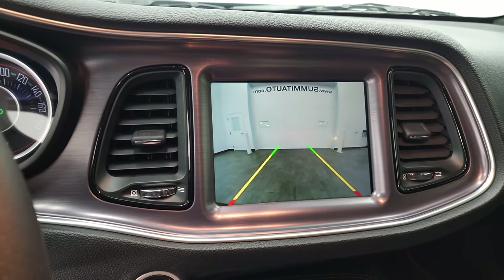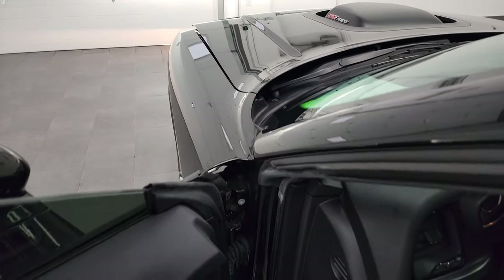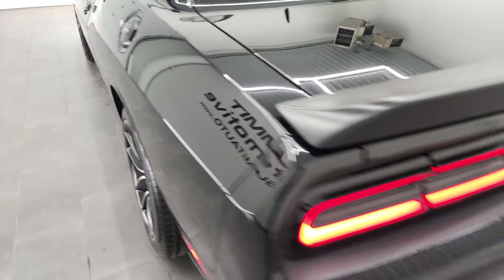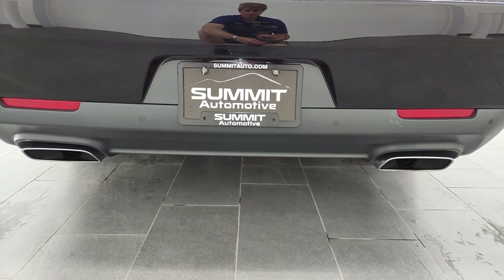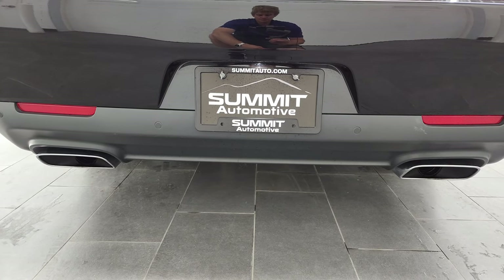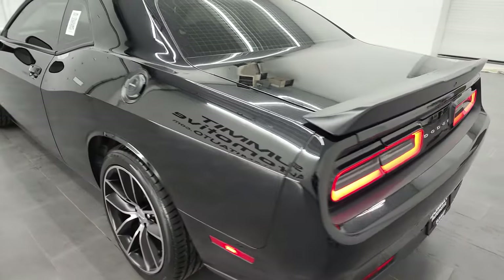You can see the backup camera is working nicely there. No check engine lights or anything like that. This car sounds fantastic.